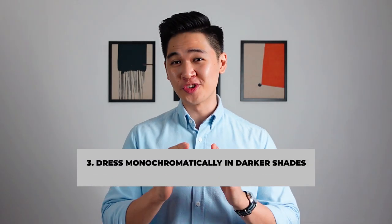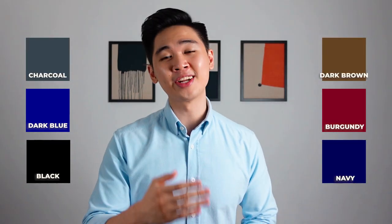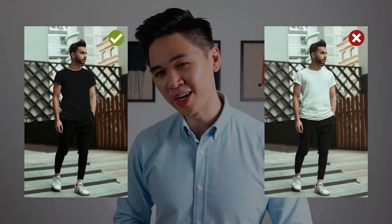Tip number three: dress monochromatically in darker shades. Combining this tip with tip number one — wearing fitted clothing — is going to be perfect if you want to appear taller and leaner. Dressing monochromatically in darker shades gives you the illusion that you are taller and leaner, because colors such as black, dark blue, charcoal, and other dark colors are naturally slimming and lengthening. For example, if you're wearing a white t-shirt with black jeans, that's gonna instantly cut you in half because of the contrast, making you look shorter. Remember, it's all about contrast — so if you want to appear taller, dress monochrome.